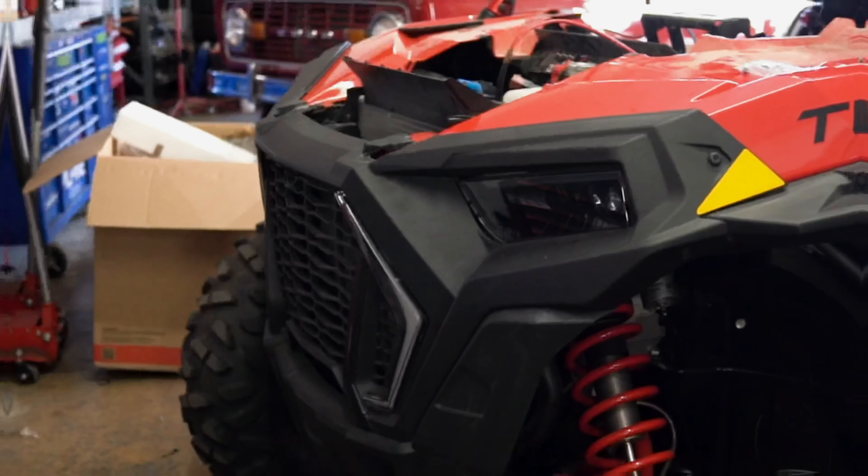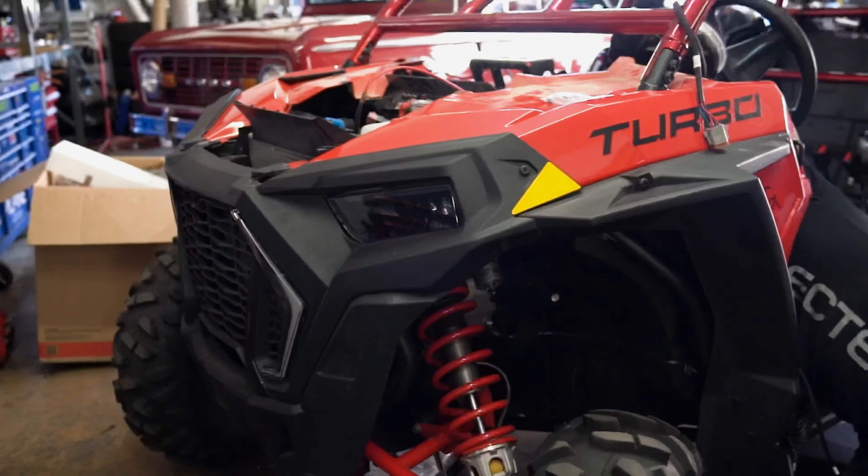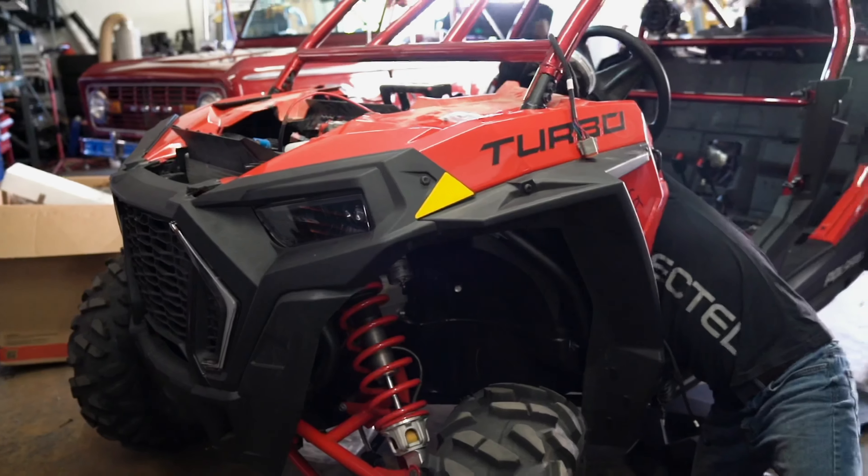What's going on, guys? This is Anthony with Audio Systems. Check out Omar and Javier as they rip through this Razor and install this MTX package. Enjoy.